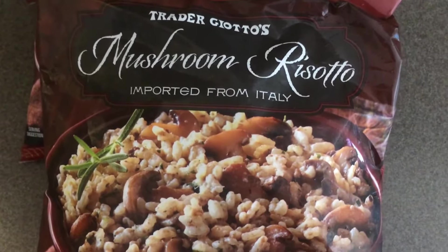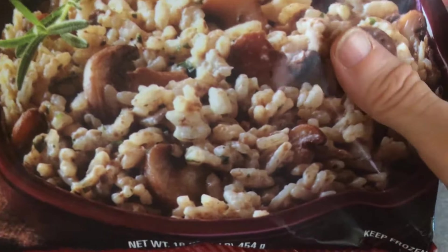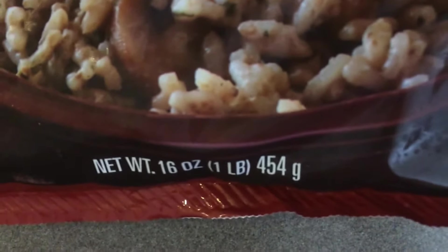I picked up the mushroom risotto — it is $2.99 and you get one pound.